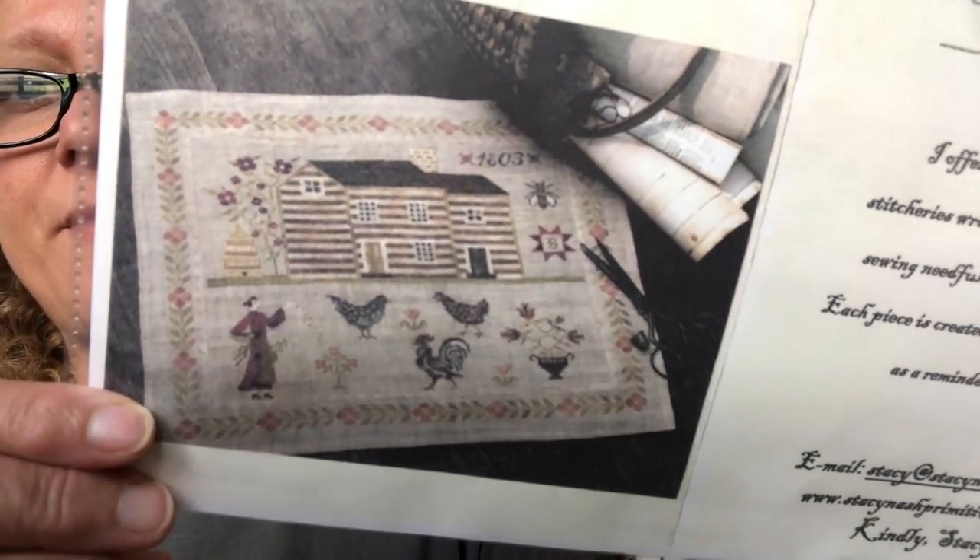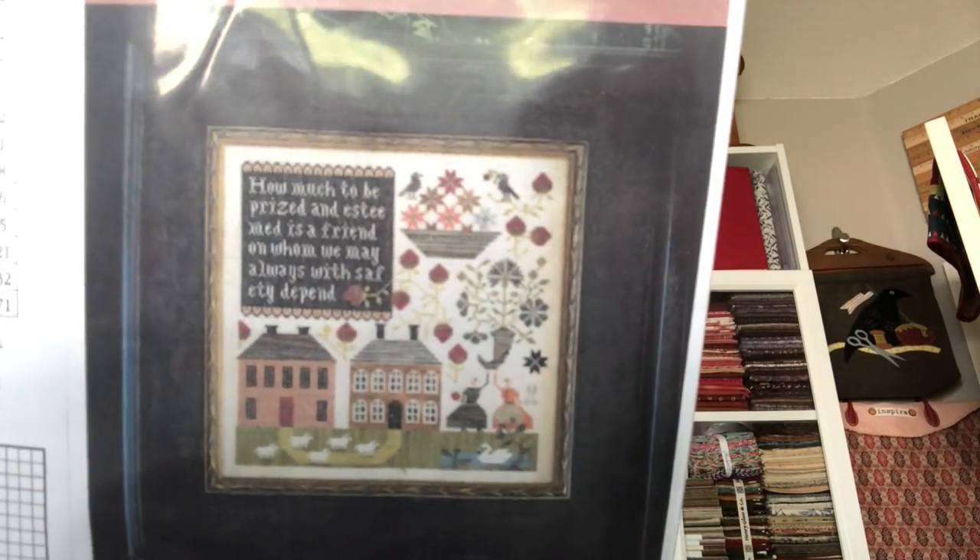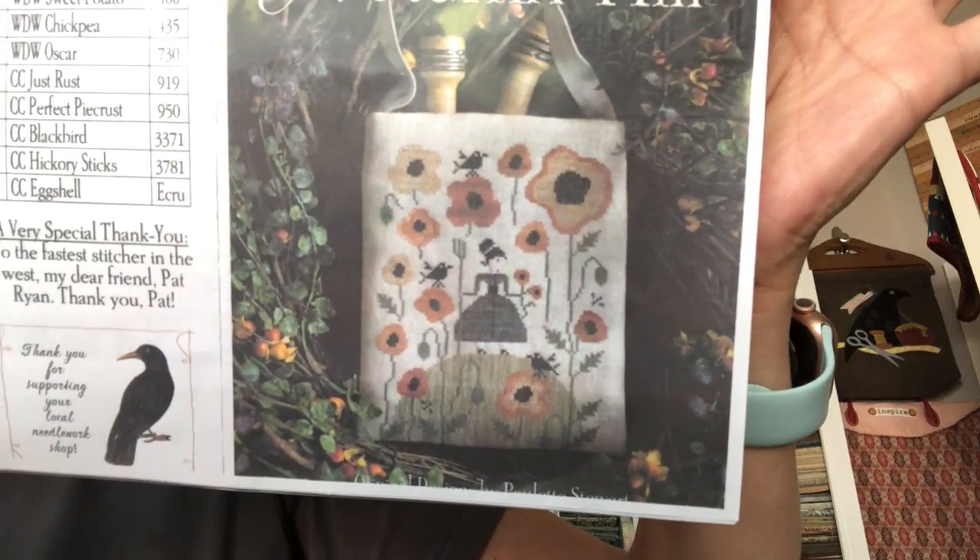This next one is one I've had for a while — it's an older one from Stacy Nash. It's called 'Houses of Berries Chapel Road, Miss Baxter's House.' I like this house a lot — it's different from some of the others. It looks like a true log cabin house to me. 'In Friendship' from Plum Street Samplers: 'How much to be prized and esteemed is a friend on whom we may always with safety depend.' I thought that was fun. Another Plum Street Sampler is 'Autumn Hill' — I loved all the flowers on here. It has a kind of mid-century modern look to it.